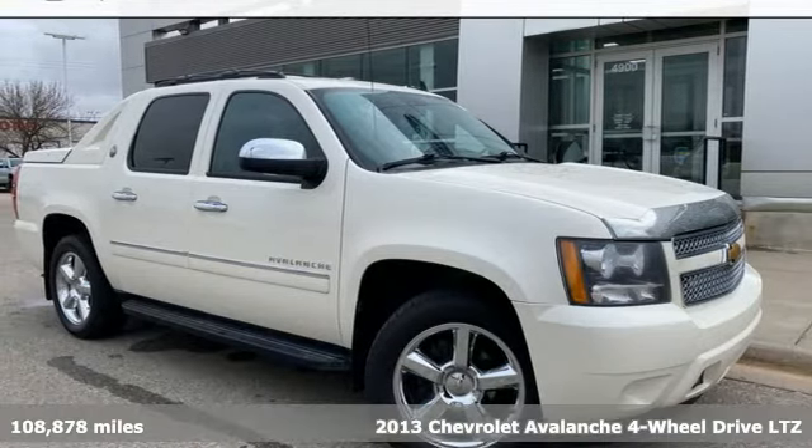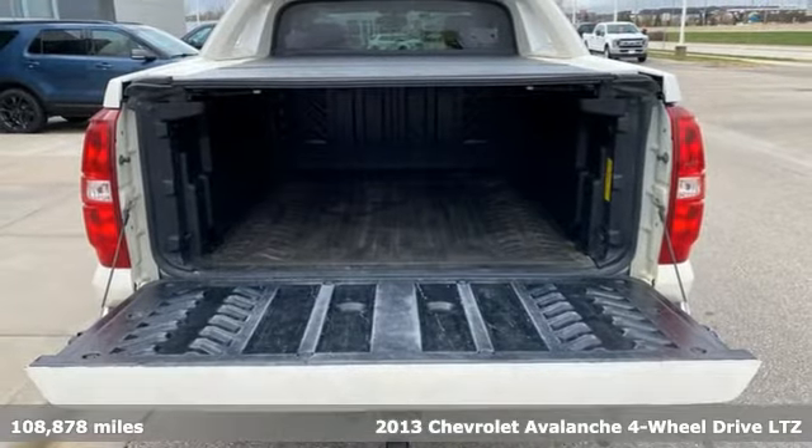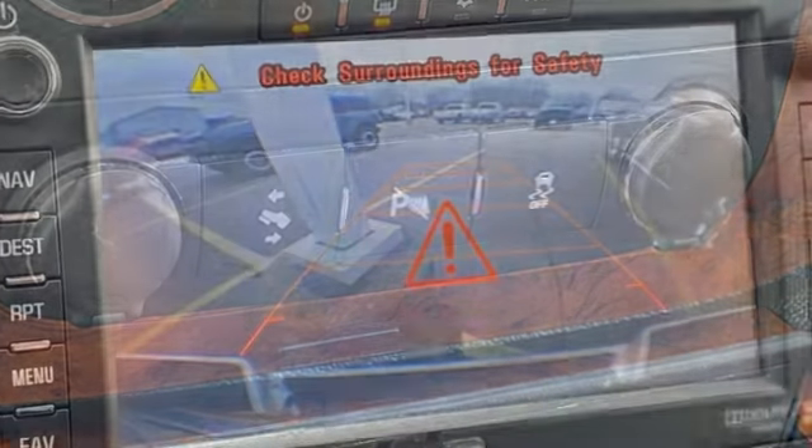It's a 2013 Chevrolet Avalanche. No matter how the adventure unfolds, you are ready for it with the versatility of this Avalanche. Plus, it offers an exciting list of features.